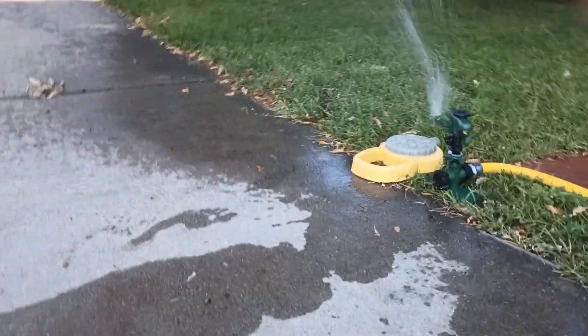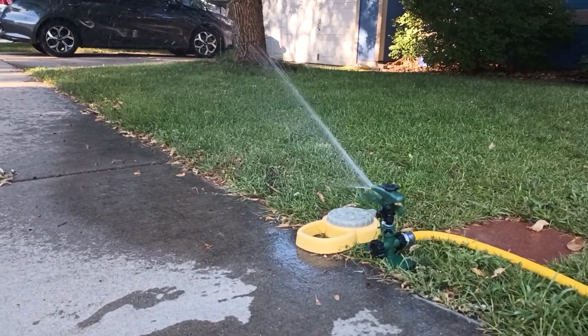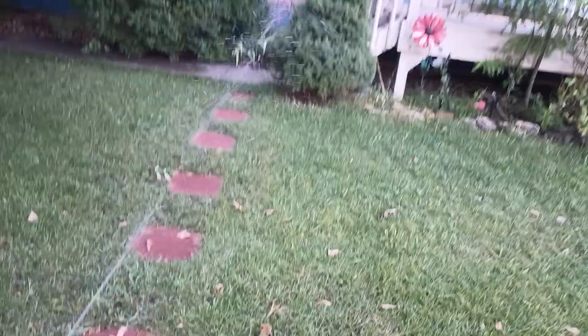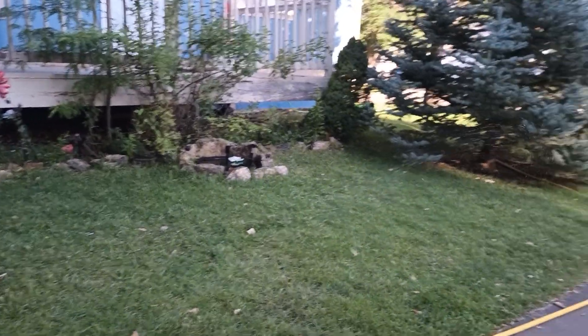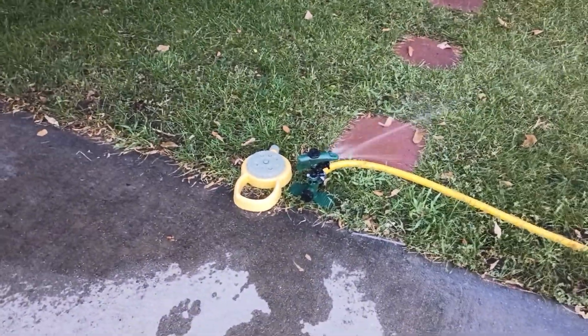I'm going to move to a spot where I can truly see the distance on it. Oh, there you go. I don't know, the lighting's kind of dim. It's lovely — a July evening, very lovely.